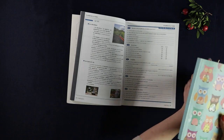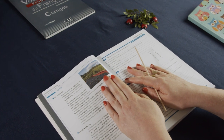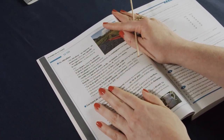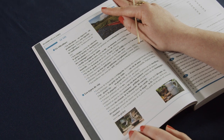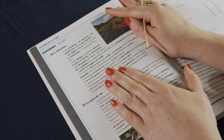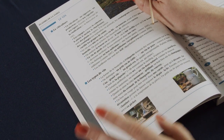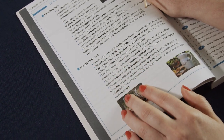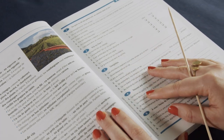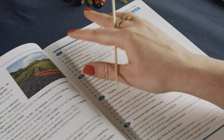But for now let's put the notebook aside and let's just read these instructions. As always, here we have all these words that we want to learn and example phrases, and on the right-hand side we have exercises. We're going to do the first one, two, three, and four.